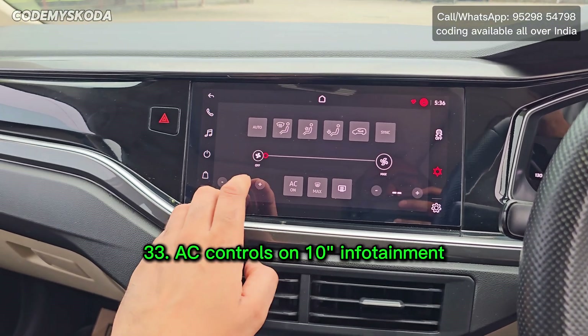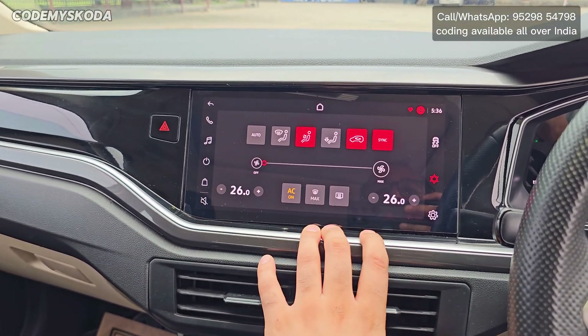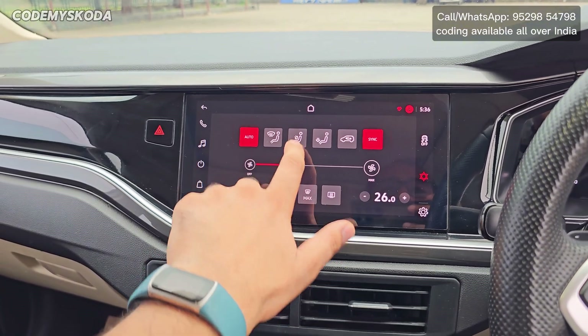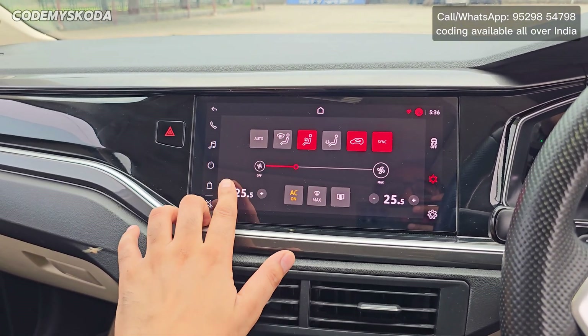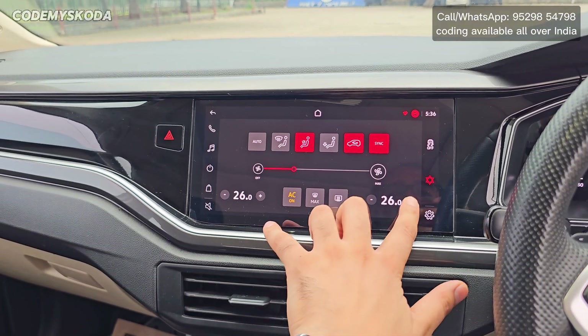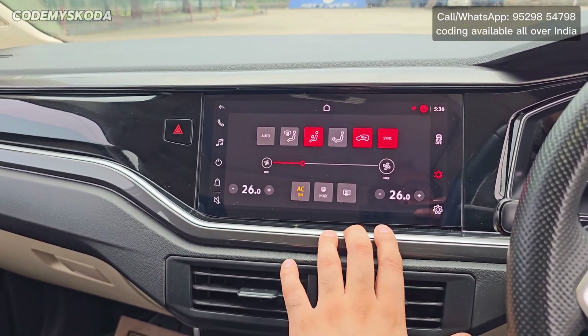The next feature is AC controls on the infotainment. Clicking here shows the AC buttons, making the AC fully functional from the infotainment — I can click any button, reduce temperature, turn the AC compressor on or off. Some buttons are dummy as they are for dual climate zone functionality.